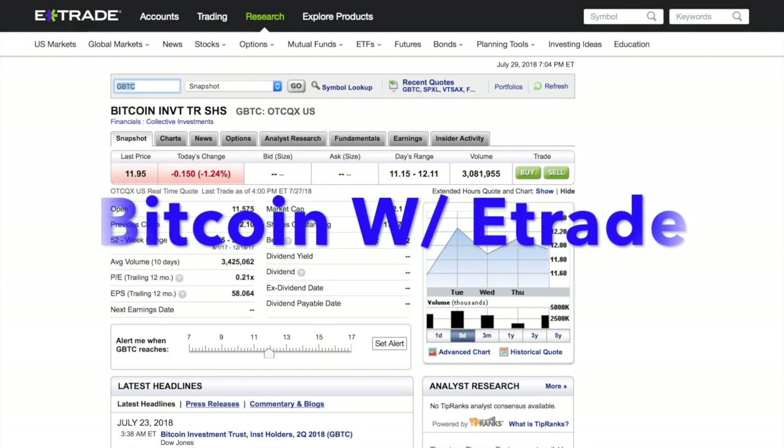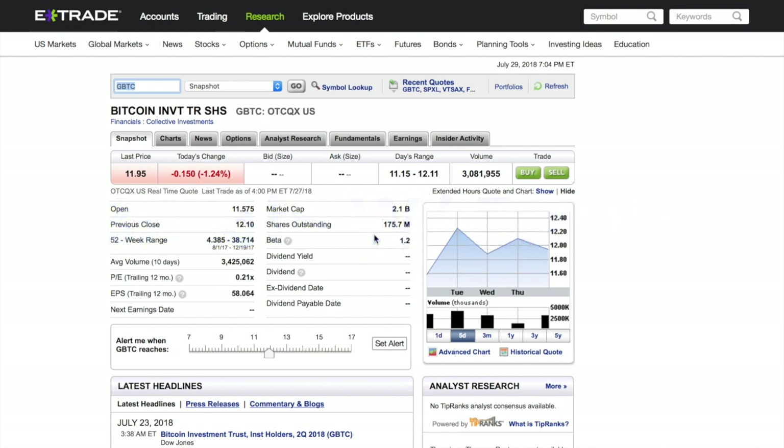Now, as you guys can see in this video, this is about Bitcoin, cryptocurrencies, and how to invest into them with E-Trade. Now, granted, E-Trade currently does not offer buying into Bitcoin or anything like that. So if that's what you're thinking when you saw the description box, sorry for possibly misleading you. But I wanted to show people how I'll probably invest into Bitcoin — through something like this.